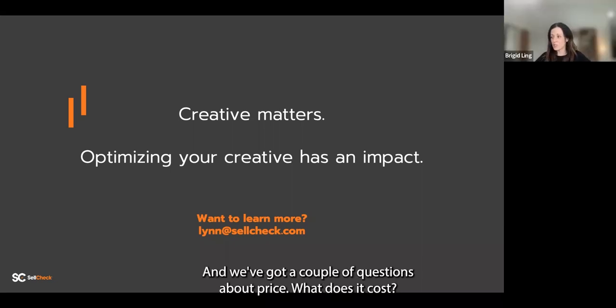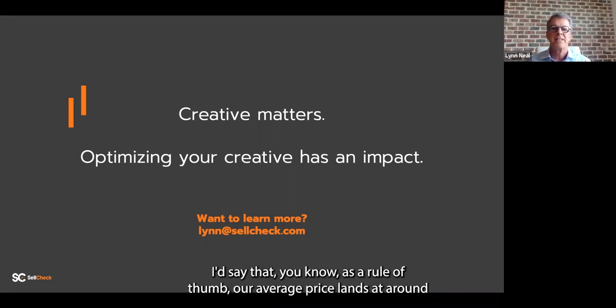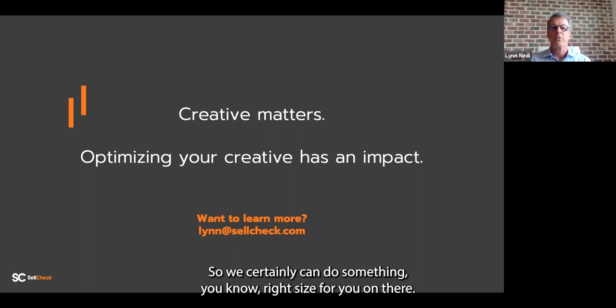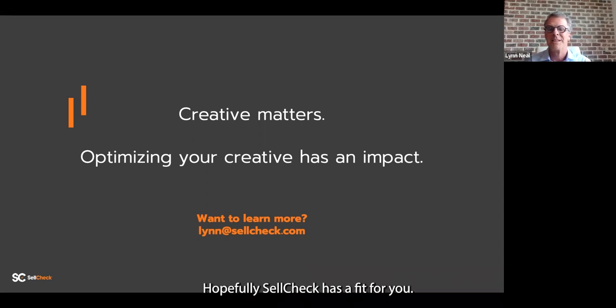We've got a couple of questions about price — what does it cost? SellCheck works on a subscription model. Price varies a little as you get bigger — larger clients like some of the P&Gs are doing quite a bit. As a rule of thumb, our average price lands at around $2,500 or so, depending on subscription size. Think about any other research that can turn around in two days, cost $2,500, can grow the execution by 10–30%, and is immediately actionable with clear recommendations. Hopefully SellCheck has a fit for you.